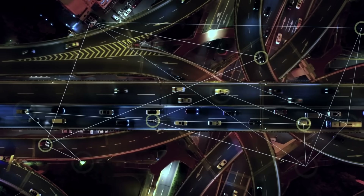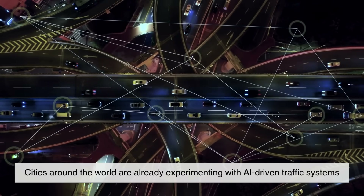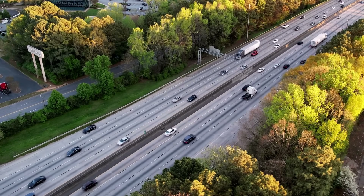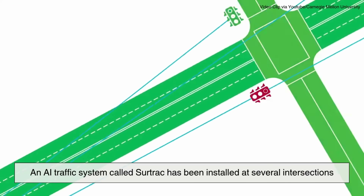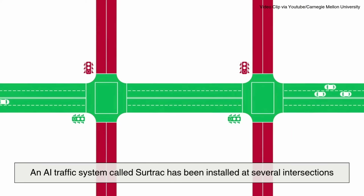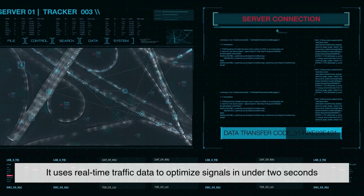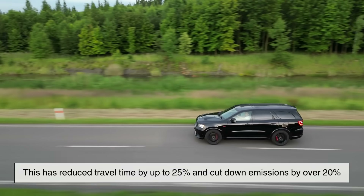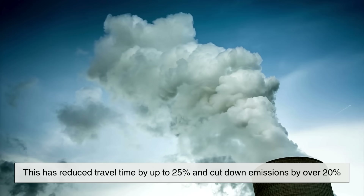This isn't science fiction. Cities around the world are already experimenting with AI-driven traffic systems, with promising results. In Pittsburgh, for example, an AI traffic system called SIRTRAC has been installed at several intersections. It uses real-time traffic data to optimize signals in under two seconds. According to researchers, this has reduced travel time by up to 25% and cut down emissions by over 20%.